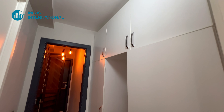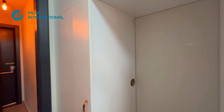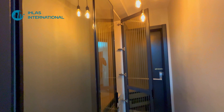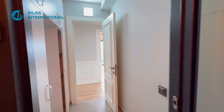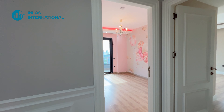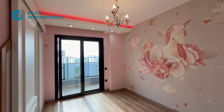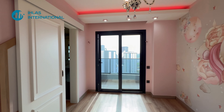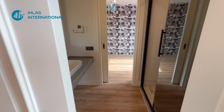Пройдя далее, у нас здесь прачечная комната — место под стиральную машину и сушилку, также под бытовую химию и грязное бельё. Далее у нас идёт гардеробная — шкафов здесь предостаточно, тут полочки для часов и запонок. Также ещё одна детская спальная комната со встроенными шкафами, с выходом на балкон. И санузел с раздвижными дверями.